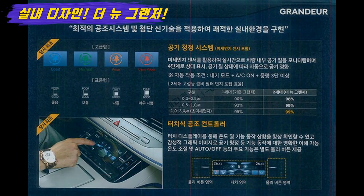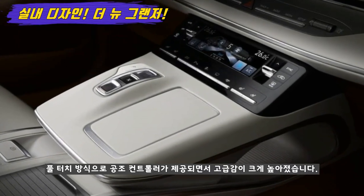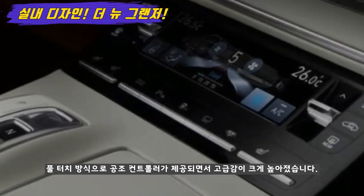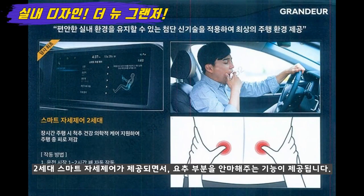국내 환경에 꼭 필요한 공기청정 시스템은 총 4가지 단계로 상태가 표시되는데요. 보다 높은 고성능 필터가 제공되면서 공기정화 능력이 한층 더 개선되었습니다. 또한 센터페시아 중앙 하단부에는 풀터치 방식으로 공조기 컨트롤러가 제공되면서 고급감이 크게 높아졌습니다. 신기술도 대거 적용되었는데요. 2세대 스마트 자세 제어가 제공되면서 요추 부분을 주기적으로 안마해주는 기능이 제공되었습니다. 장거리 운행 시 피로도를 낮추는 데 도움을 줄 것으로 예상합니다.